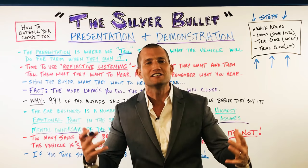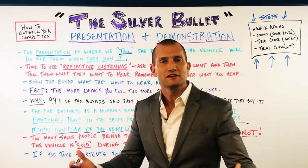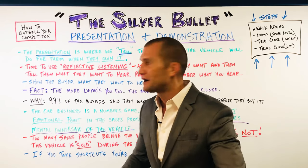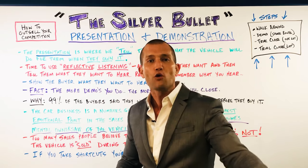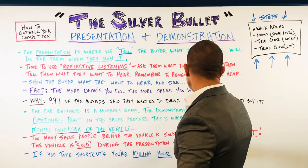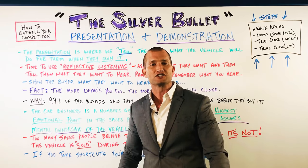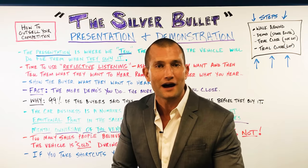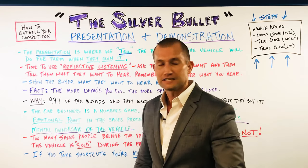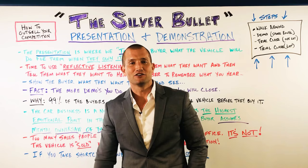It's not about product knowledge — it's about the influence and the persuading of the product that you have with the customer. Telling them about the car means nothing. Making them fall in love with the car is everything. That's why we've got to go back to the demo ride and fall back in love with demo rides. It's not rocket science. We don't have to reinvent the wheel. Too many salespeople believe that the vehicle is sold in the office — it's not. The vehicle is sold during the presentation and demonstration. When you're getting to the office and customers aren't ready to buy, you shortcut it here.